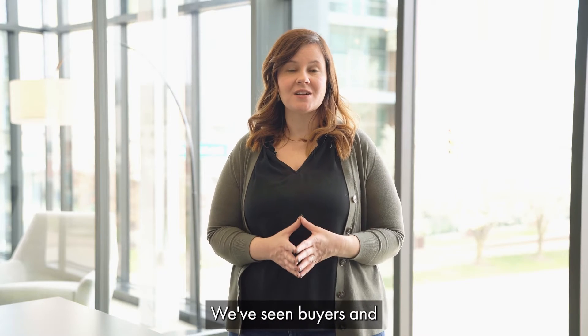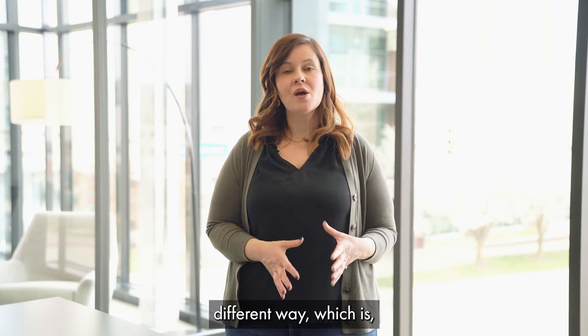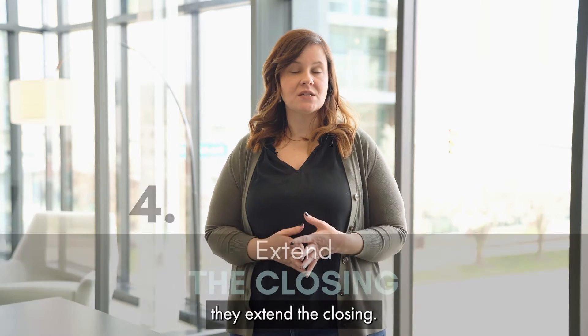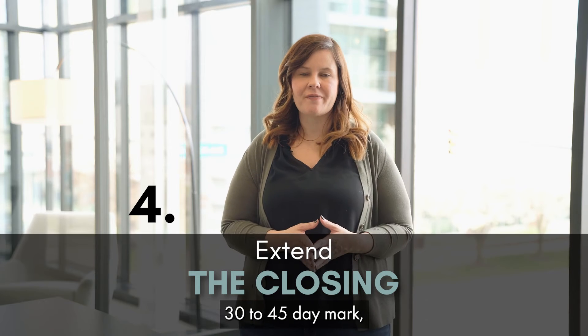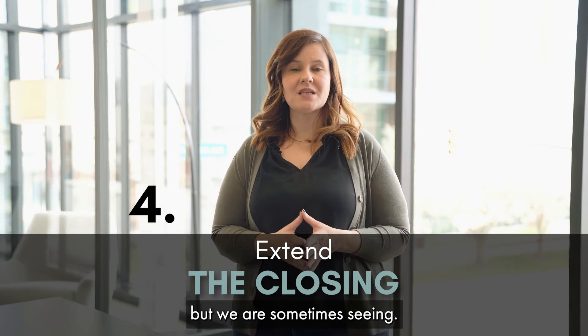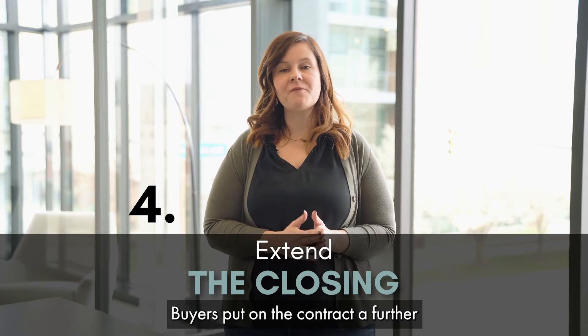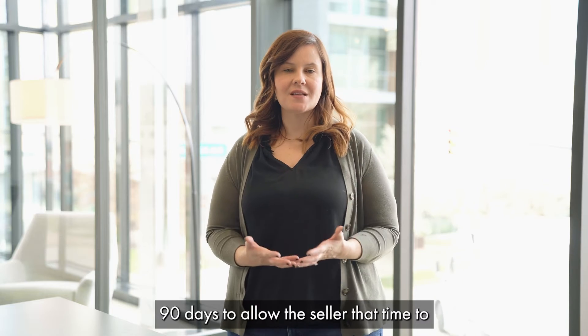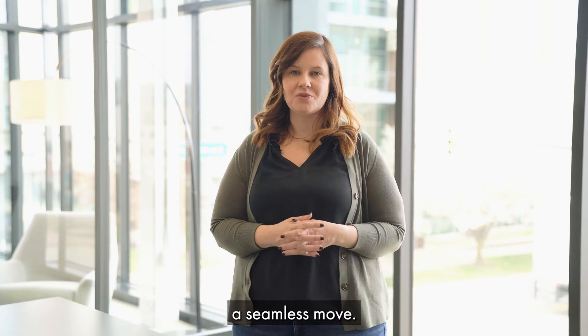In some situations, we've seen buyers and sellers go about this a different way: instead of providing possession after closing, they extend the closing itself. Typically we see closings around the 30 to 45 day mark, but we are sometimes seeing buyers put on the contract a further-out closing date — maybe 60 or 90 days — to allow the seller time to find their next home for a seamless move.